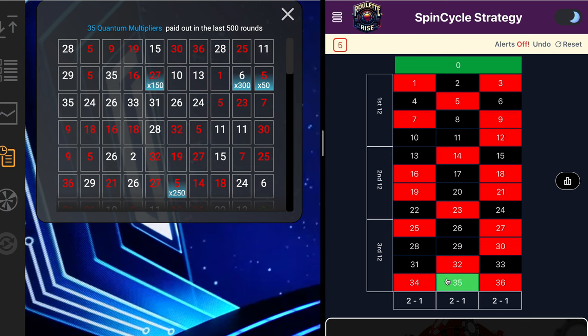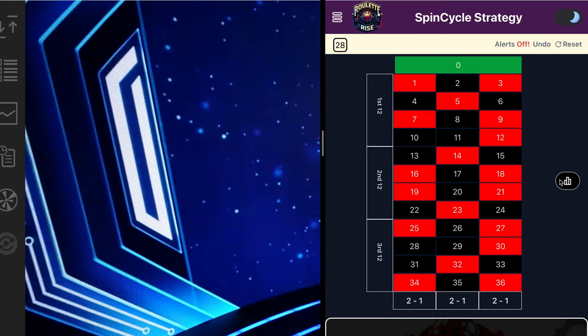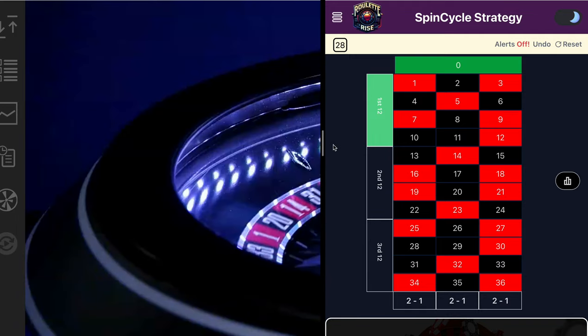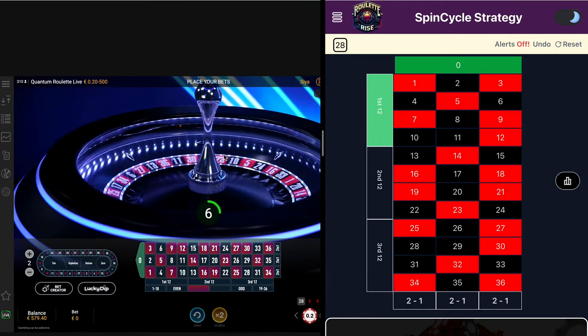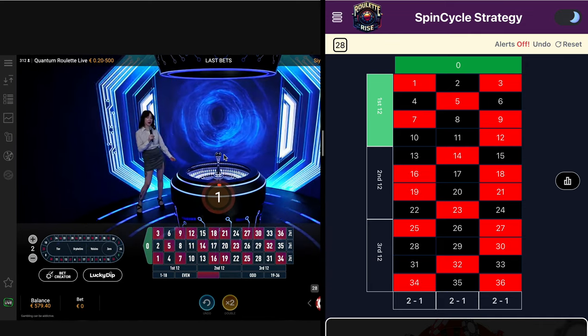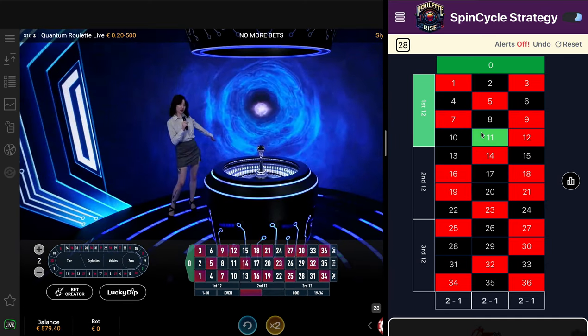By the way, there's a great feature in statistics where you can place a bet through the options. You don't have to worry about checking the game stats manually — just tap on any number you see and place a bet like that. Easy peasy. Really great feature and a really great option.